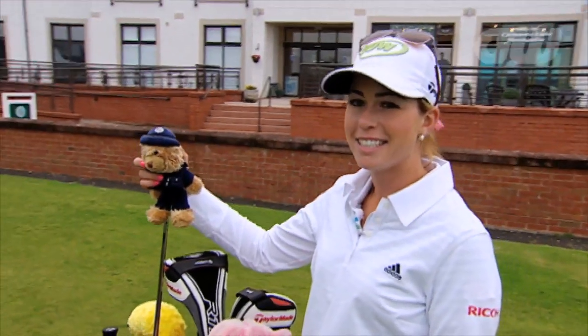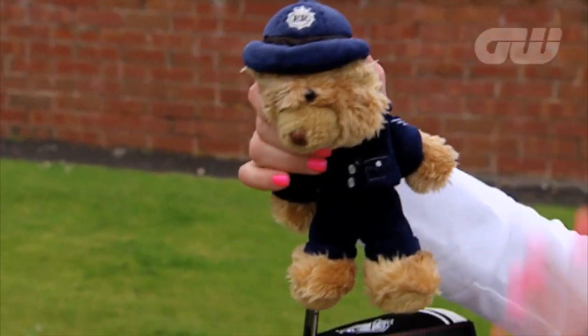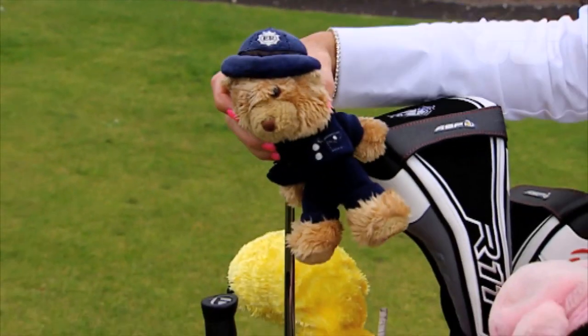My caddy Colin is English and my coach is English as well, so I have a little bit of European in my golf bag.